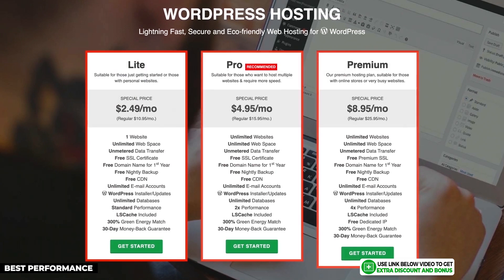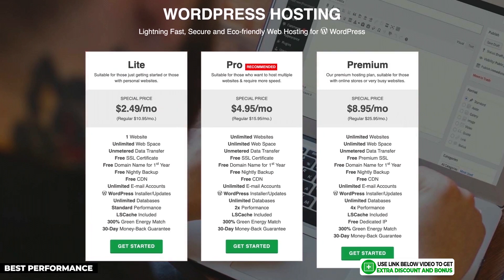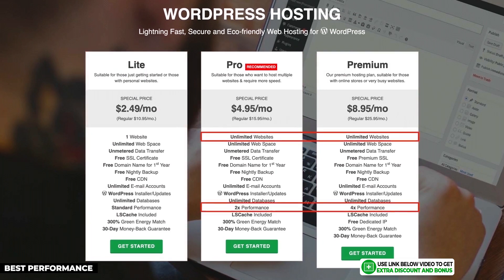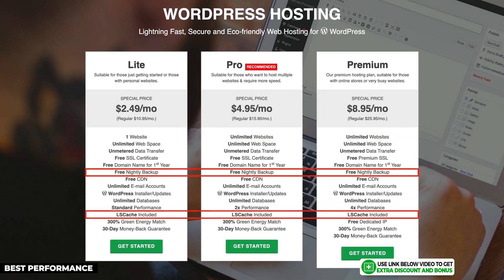GreenGeeks has great prices on all three of their plans. The Lite plan starts at $2.49, which is the cheapest on my list. Their next two plans give you unlimited websites and increased speed at also very cheap prices. All plans come with free automatic nightly backups and use LiteSpeed servers, which are built to be super fast. As a bonus, GreenGeeks includes a free domain name for your first year on any plan.